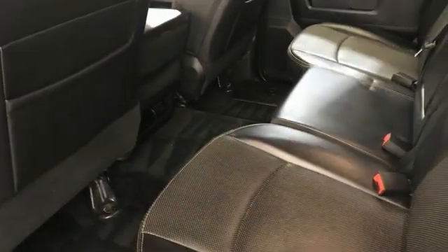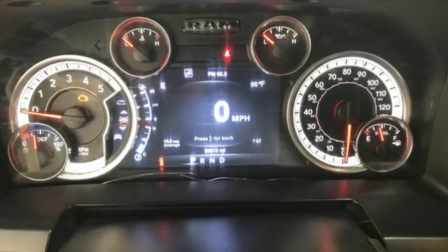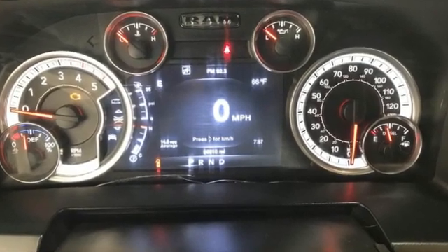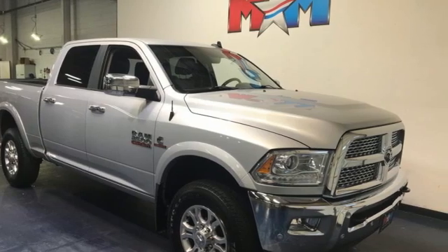Edmunds.com reports the Ram 2500 takes a page out of the Ram 1500's playbook by offering the best interior among all pickups. Ram gets the job done. Take it for a test drive today.